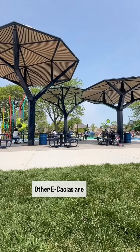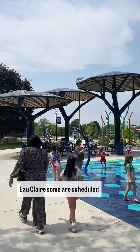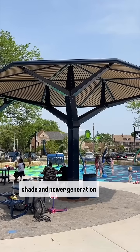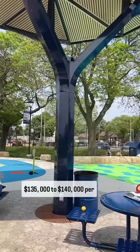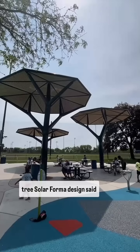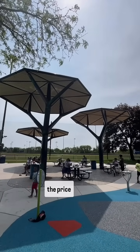Other acacias are at Discovery World in Milwaukee, in Sheboygan and Eau Claire. Some are scheduled to be built in Madison and Houston, Texas. But that art, shade, and power generation comes at a pretty high cost: $135,000 to $140,000 per tree. Solar Forma Design said there are federal and local incentives that can reduce the price.